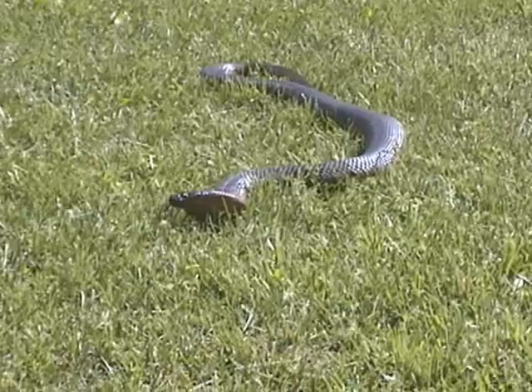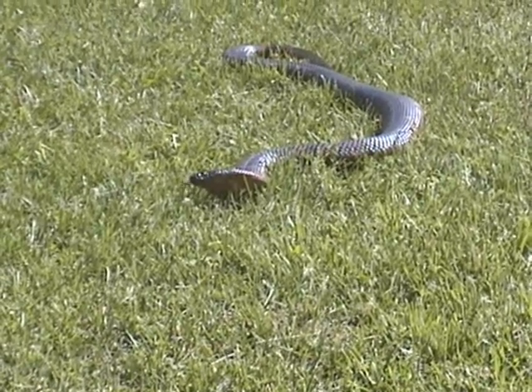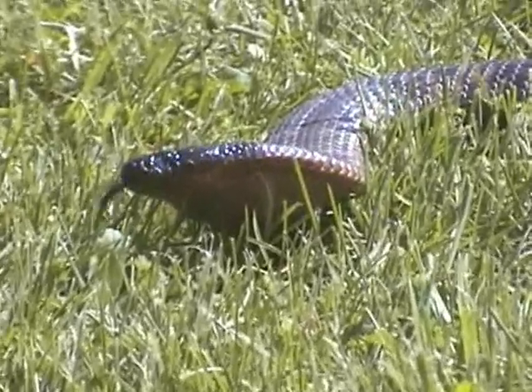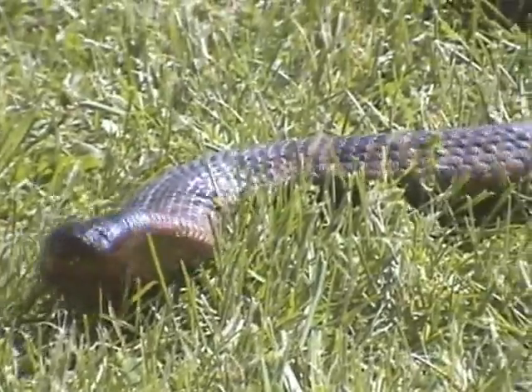Here is the male. See, he's doing a little bit of a threat display there. There he goes.